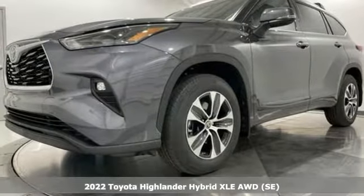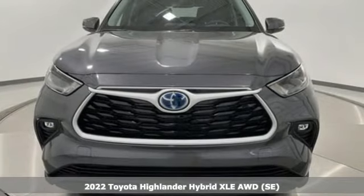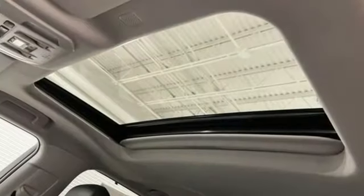Here's a new 2022 Toyota Highlander. Every drive is an exciting opportunity because your next favorite memory is just waiting to be made. It comes nicely equipped with features you'll love.